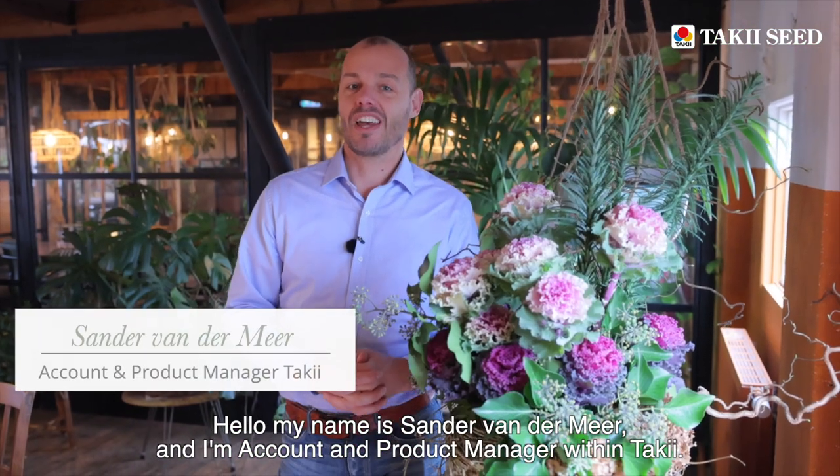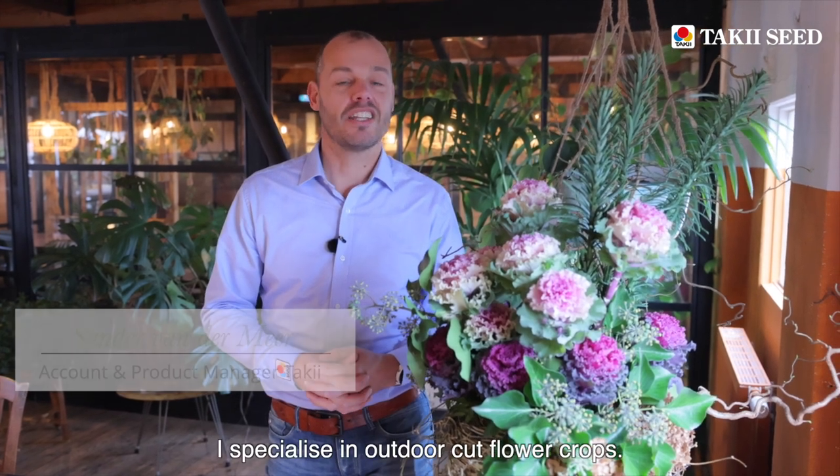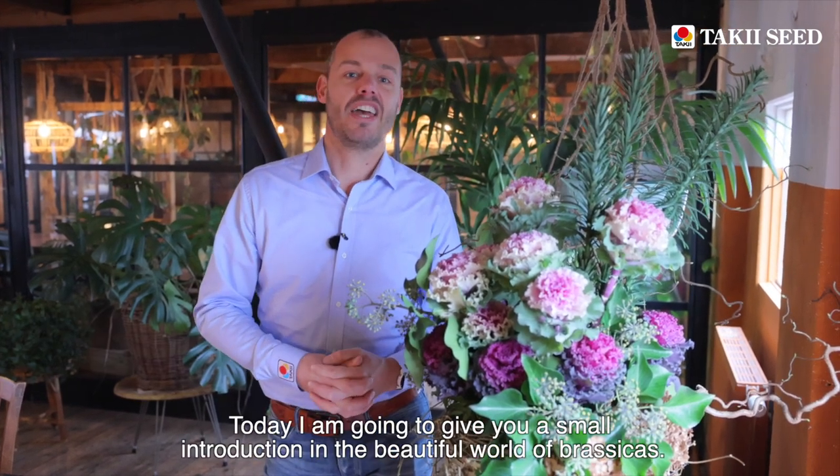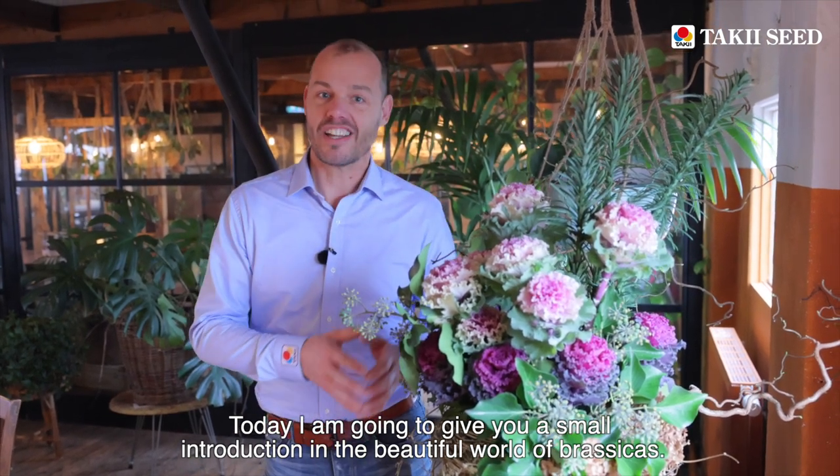Hello, my name is Sander van der Meer and I'm account and product manager at Taki. I specialize in outdoor cut flower crops and today I'm going to give you a small introduction in the beautiful world of brassicas.